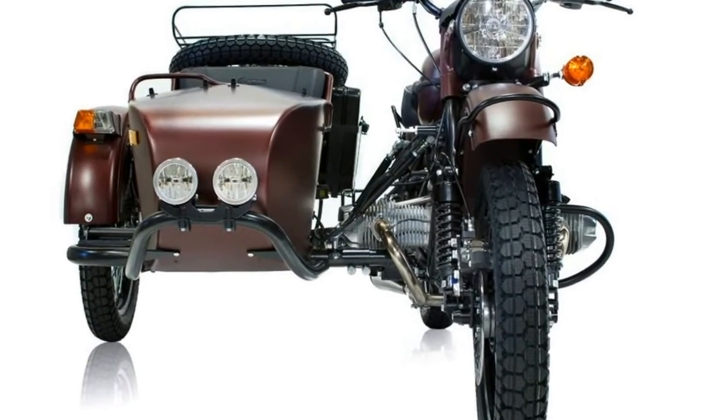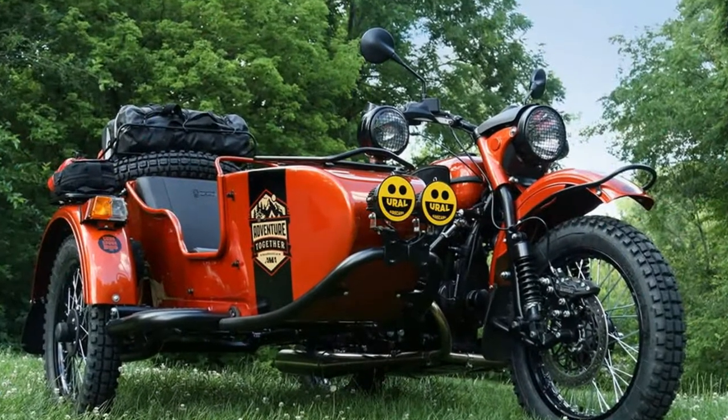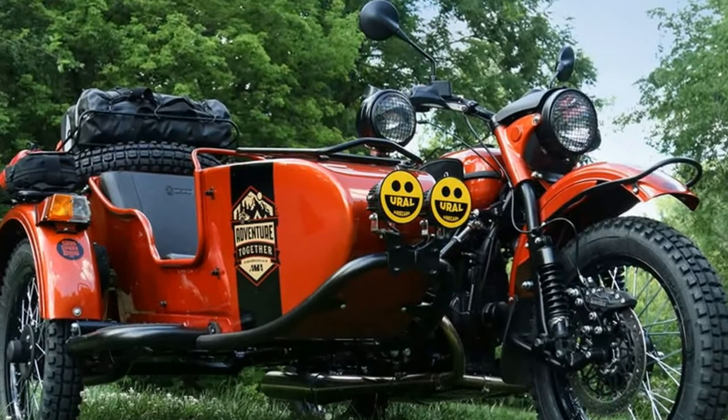Bring a friend and bring good music along. Your Bicolor has an all-weather-proof Ural X Kraven speaker installed, ready for the road ahead.